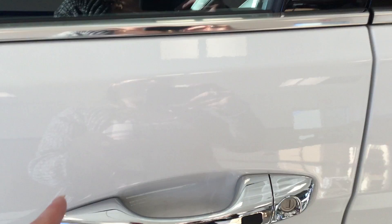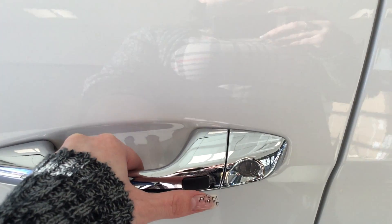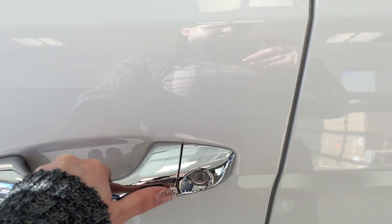We also have proximity keyless entry, so you just step right up to the vehicle and give it one push. Two pushes to unlock all the doors, pardon me.